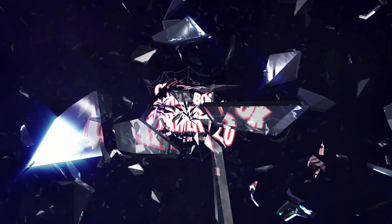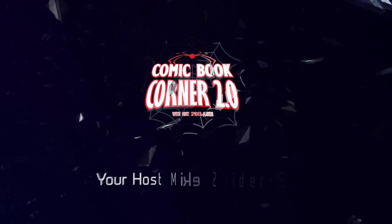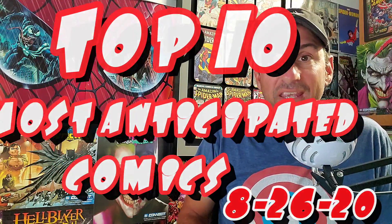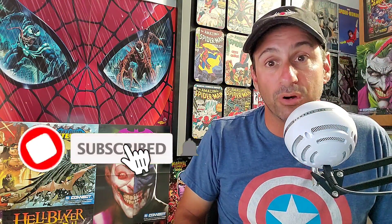WebHeads, this week's top 10 most anticipated has some top tier books that you're not going to want to miss. Hey all my WebHeads out there, welcome back to Comic Book Corner 2.0. I am your host Mike Spiderslayer, getting ready to bring you my top 10 most anticipated comic books for August 26th, 2020. It's never too early to start that pull list for next week, and hopefully this list helps you make decisions on what comic books to buy.